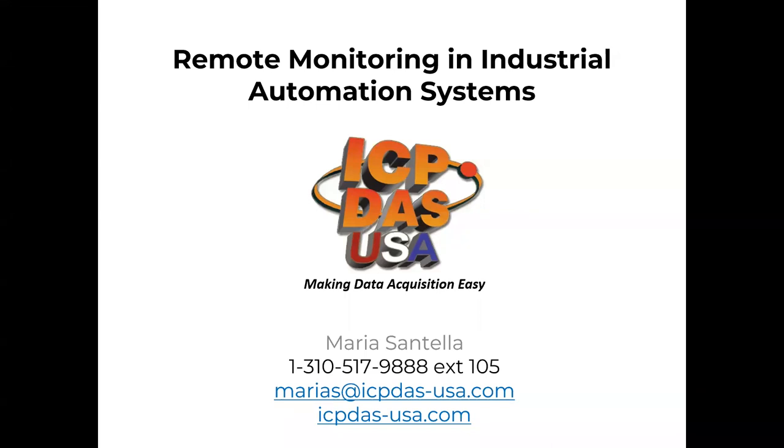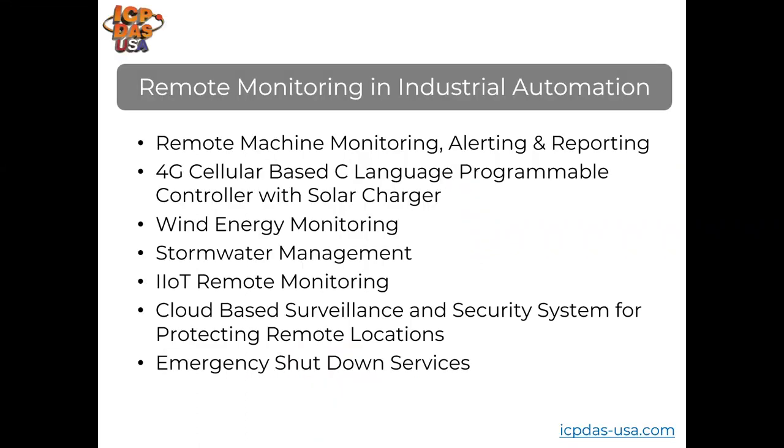Welcome to our webinar on remote monitoring and industrial automation systems. We've been helping with remote monitoring applications for over 15 years. Today we'll be introducing remote machine monitoring, alerting and reporting, 4G cellular-based C-language programmable controllers with solar chargers, wind energy monitoring systems, stormwater management, IIoT remote monitoring, cloud-based surveillance and security systems for protecting remote locations, and emergency shutdown services. Please enter any questions into the chat box and we'll answer them at the end.